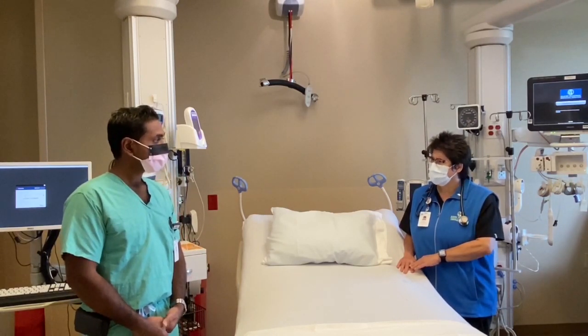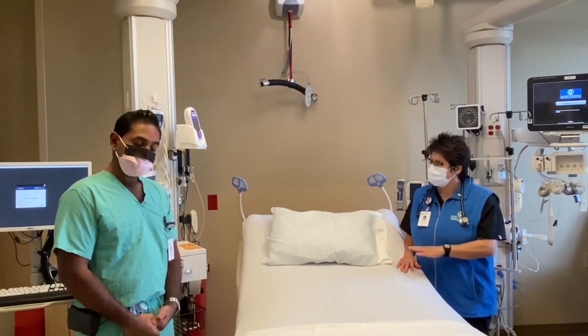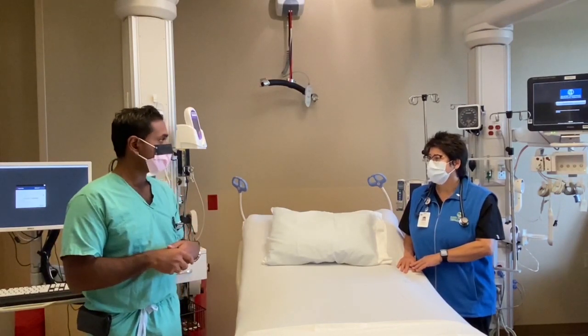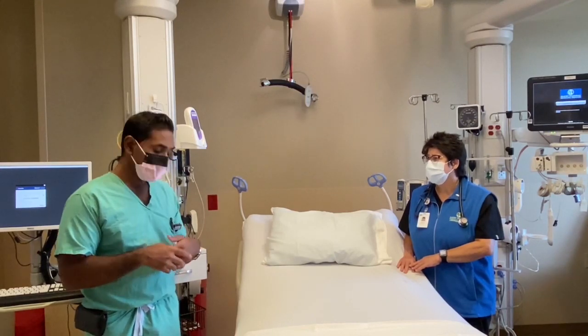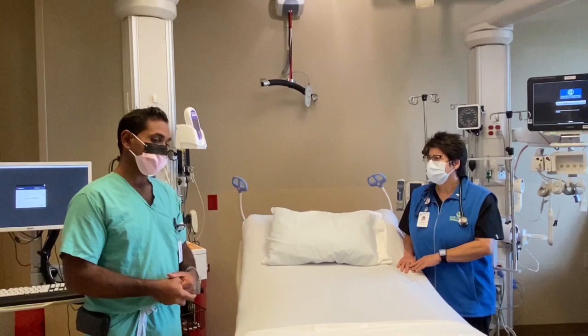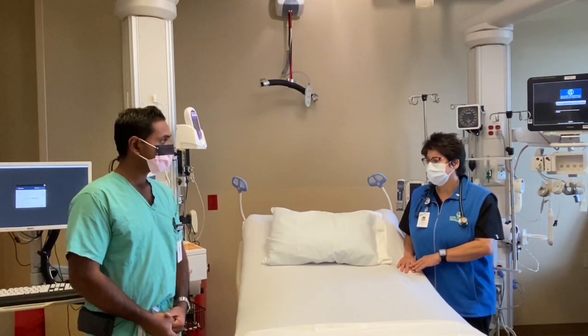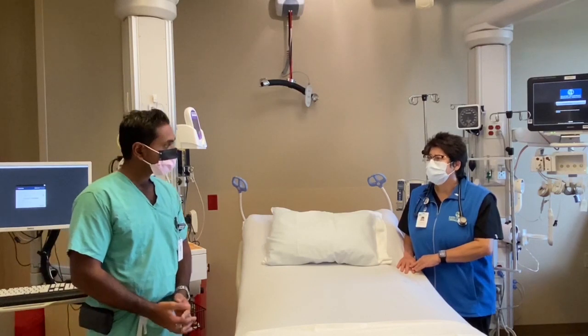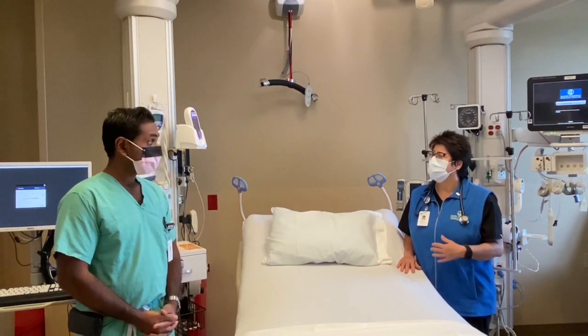Unfortunately, there are some people who can't make it even with all of this medical care. Despite being as aggressive as possible with trying to get patients better, unfortunately there are families who have to say goodbye to their loved ones, and it's devastating. It's pretty terrible. So it's really important that we continue to do everything we can to keep from getting infected.